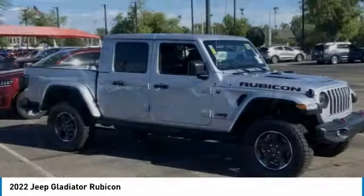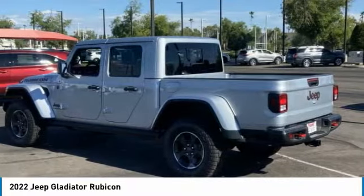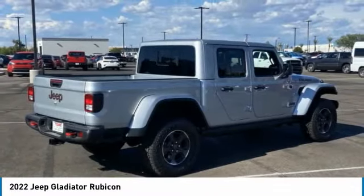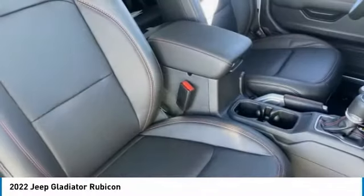Next drive, the 2022 Gladiator. The Jeep Gladiator is just the off-road truck that Jeep fans have been waiting on. Enjoy the functionality of a truck while retaining the off-road capability. You'll fall in love with this Jeep Gladiator.